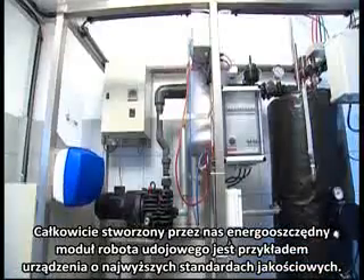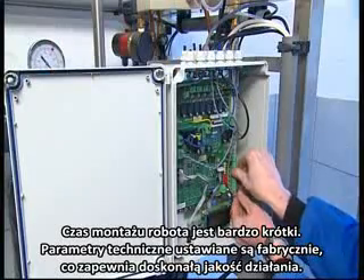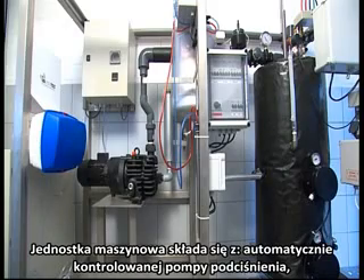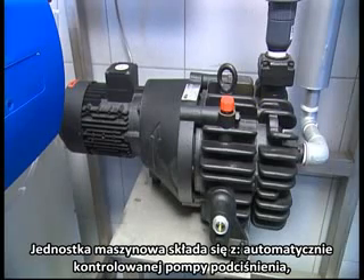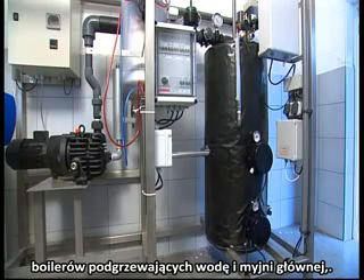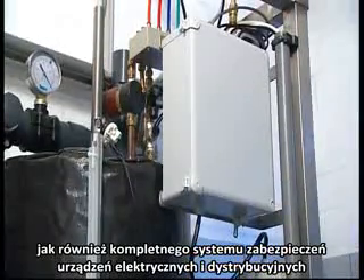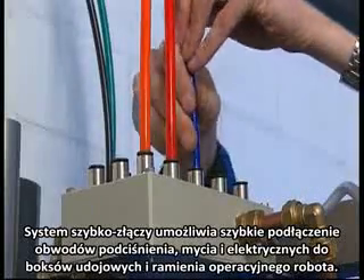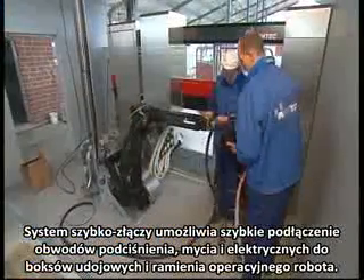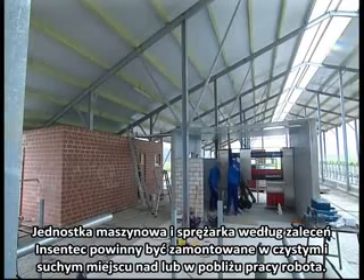The wholly prefabricated and energy-efficient machine unit is an example of state-of-the-art efficiency that guarantees short assembly time, always correct settings and excellent service accessibility. The machine unit comprises a frequency-controlled vacuum pump, pumps for cleaning and disinfectants, boilers for interim rinses and main cleaning, as well as the complete electrical protection and distribution system. Rapid action couplings allow the machine unit to be quickly connected to the milk boxes and robot arm. For prolonged life of machinery, Incentek recommends the machine unit be stored in a clean, dry area on or adjacent to the robot area.